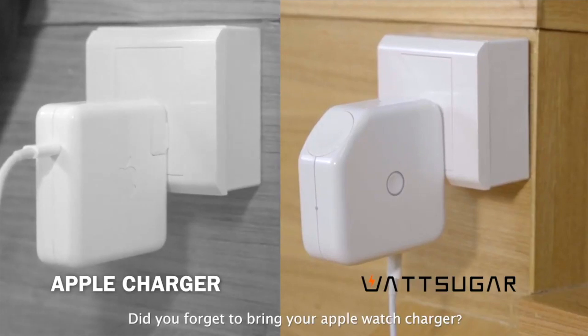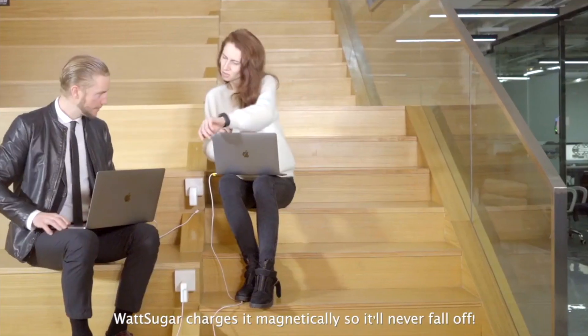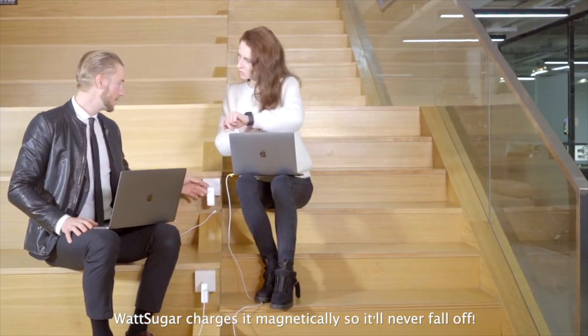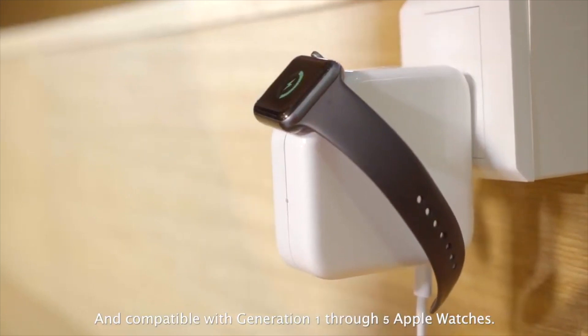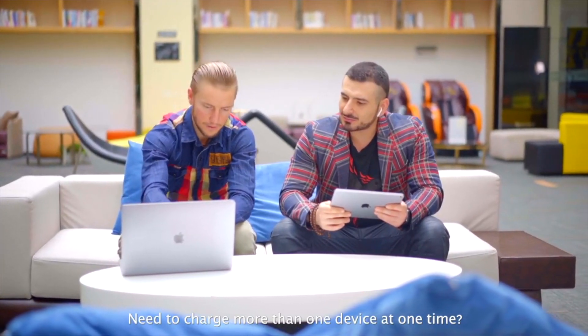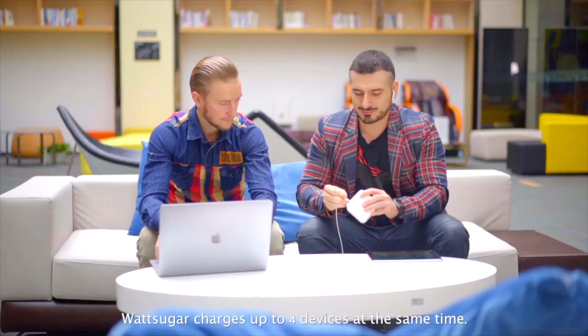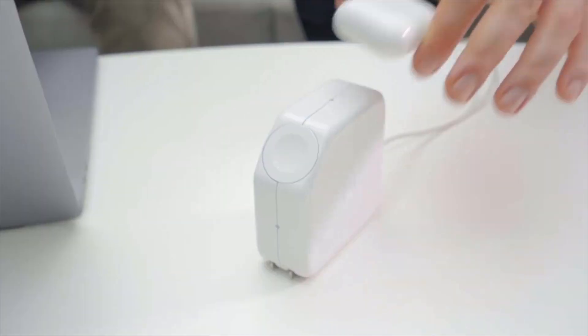Did you forget to bring your Apple Watch charger? Don't worry about it. Watch Sugar charges it magnetically, so it'll never fall off — and it's compatible with generation 1 through 5 Apple Watches. Watch Sugar charges up to four devices at the same time.